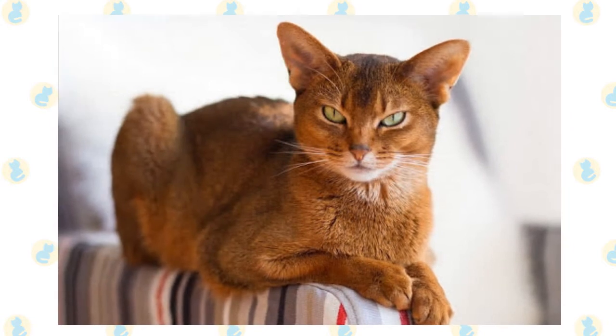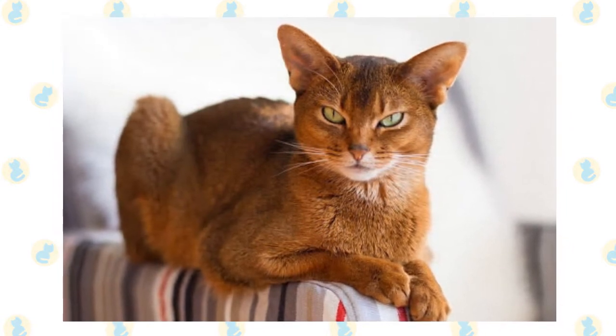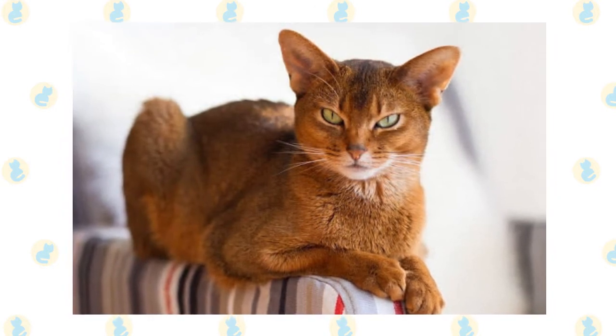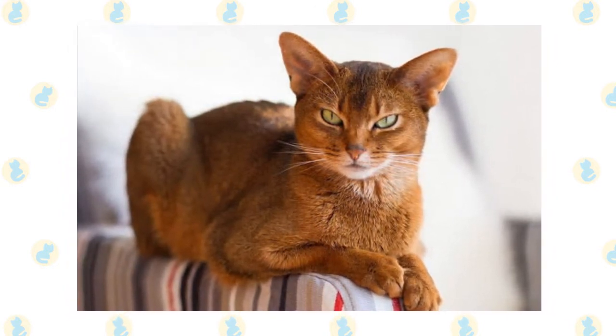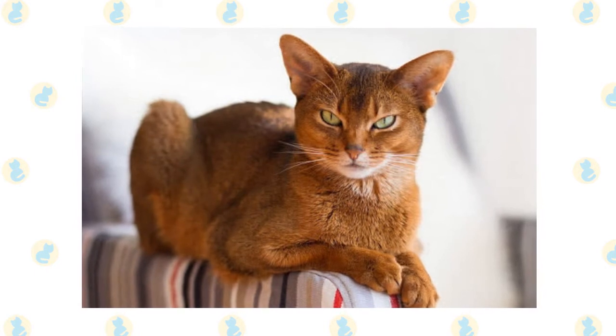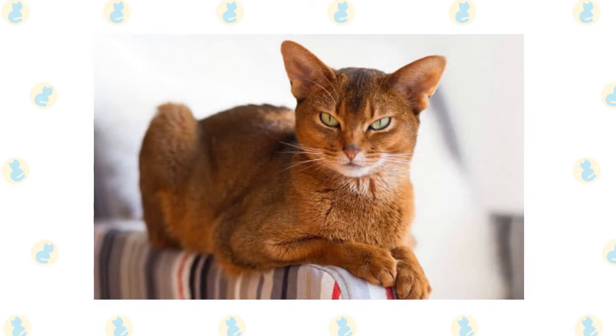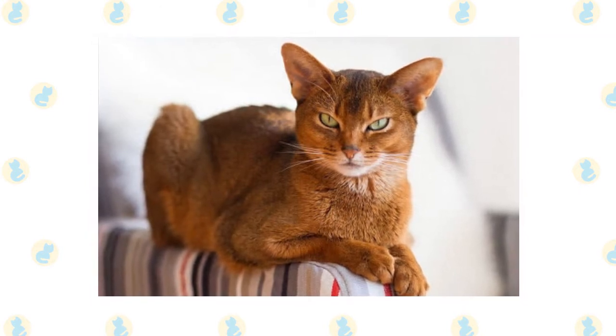The Somali is essentially the long-haired version of the Abyssinian. The Abyssinian was developed in Great Britain from a cat brought into that country by Lord Robert Napier, following a military expedition to Abyssinia. The cat Lord Napier brought to Britain was named Zulu, and he was the foundation of the beautiful breed known today as the Abyssinian, as well as the Somali breed.